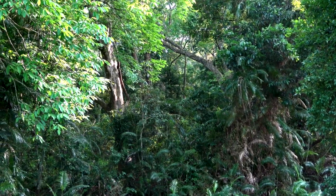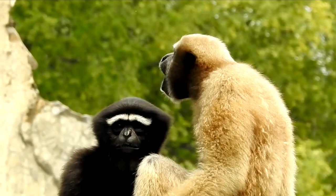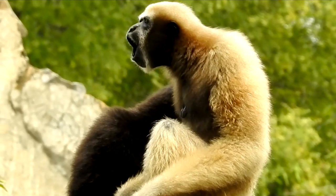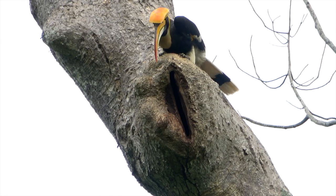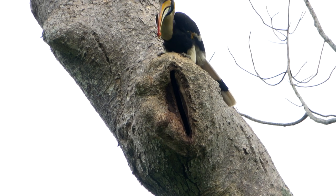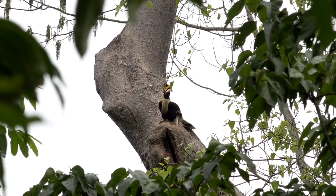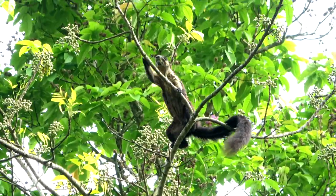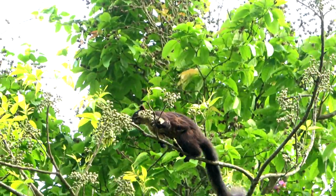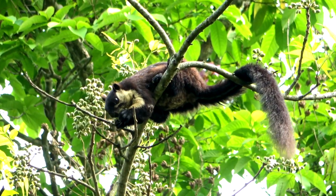What you are hearing in the background are a few hulak gibbons, another native of this forest. This male swallowed a large supply of fruits, but delivers them one by one to his mate. Nearby, a black giant squirrel is feeding on fruit too. His mate, though, is on her own.